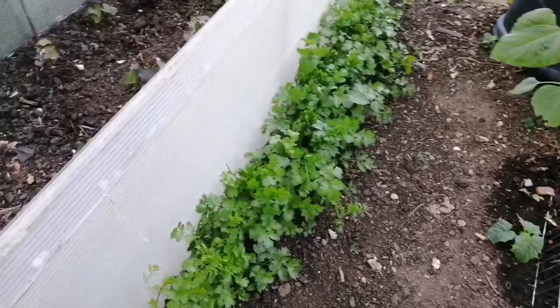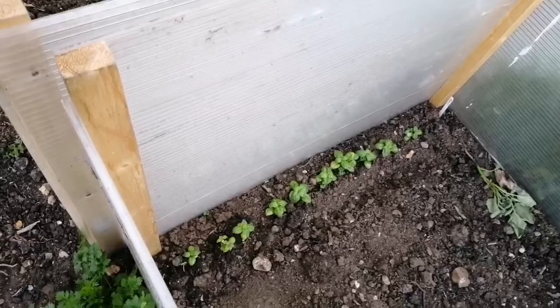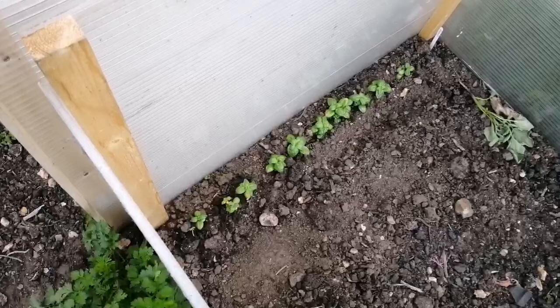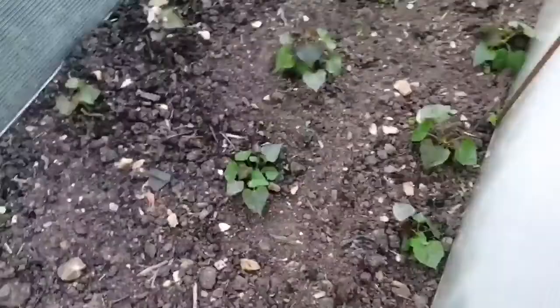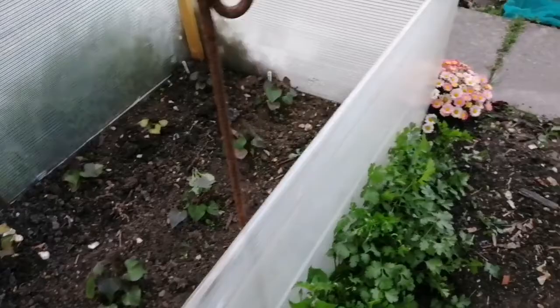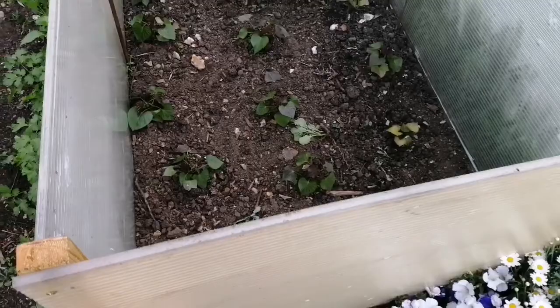The basil is getting a bit bigger outside - it doesn't compare at all to the one in the greenhouse, which is much bigger, but this one is doing good for outside. I do love it - it's just the best tasting combination with tomatoes and mozzarella, and I can almost taste it already. The sweet potatoes are spreading out a bit. I'm very excited - I can't wait to have our own sweet potatoes, a bit more than last year when we only had a couple of tiny finger ones. These are in a much better position with much more light and warmth.